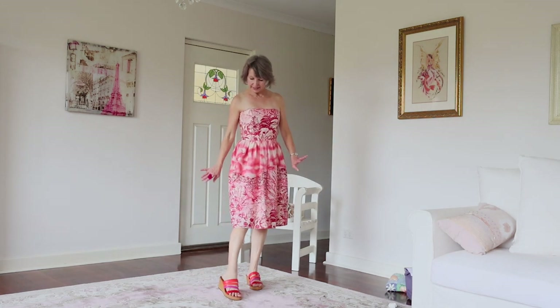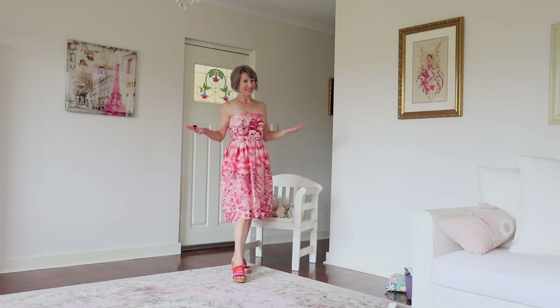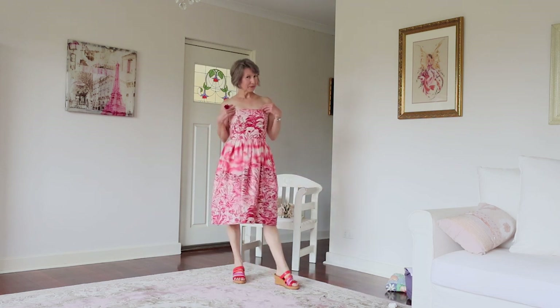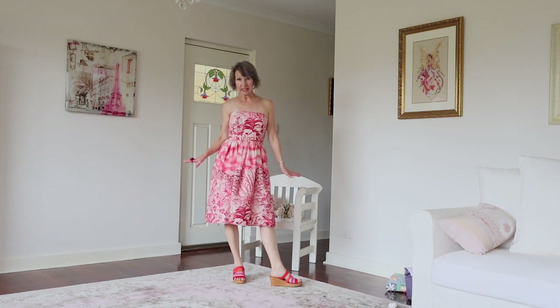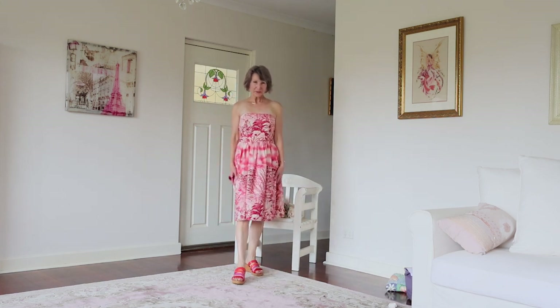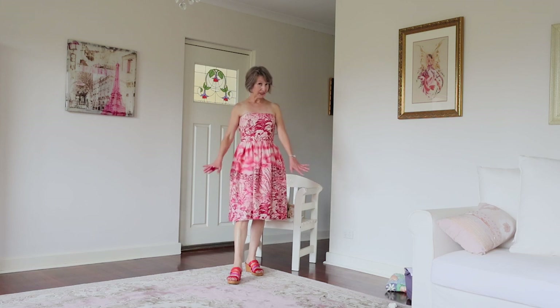When I first bought this dress it was strapless and had about another six inches on the length. I ordered it on The RealReal, and when it arrived I felt like it was so bottom-heavy. With it being strapless and so long I felt very uncomfortable, and I thought I'd never wear it like that — it was more of a going-out dress. So I took off the length, cutting it to just below the knee.